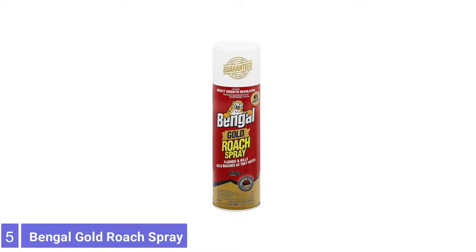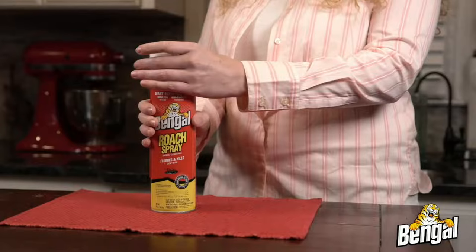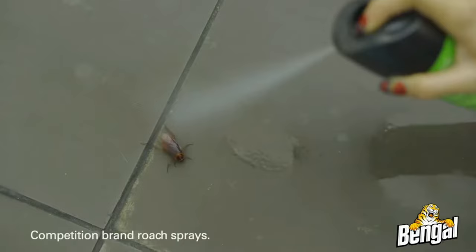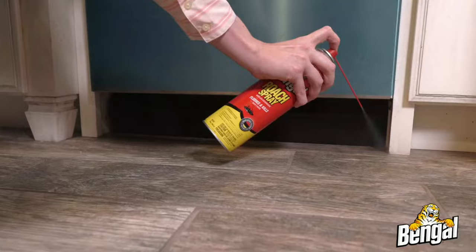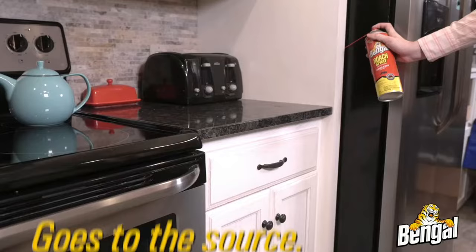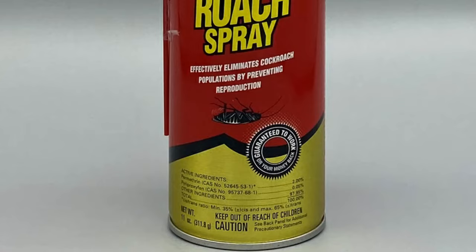Number 5: Bengal Gold Roach Spray. Bengal Gold Roach Spray is a powerful cockroach killer spray and roach prevention treatment with a synthetic insect hormone to sterilize roaches and prevent breeding. Bengal Chemical Gold Roach Spray lasts for 6 months after application. Simply spray the odorless and non-staining formula into cracks and crevices where roaches hide, and allow the poison to be carried back to the nest on the bodies of the roaches. An insect growth regulator breaks the life cycle of the cockroaches by sterilizing the adults and preventing immature roaches from reaching breeding age.